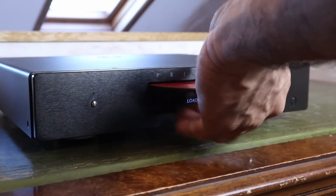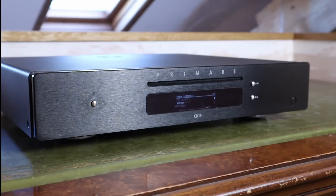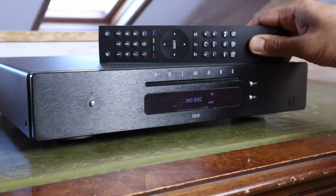Audiophile purists may turn their nose up at the slot-loaded CD player, but it has a smooth loading operation. You'll need the remote to access menu functions such as fixed versus variable volume control, adjust the auto-dim interval, and the time for the unit to go into standby. The remote control is a decent size, well laid out, and can be used to control other Primare devices.